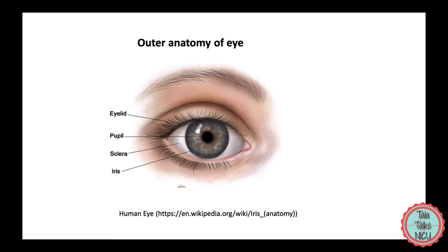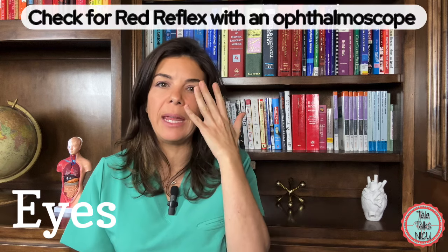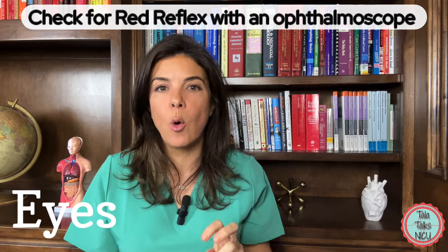Also examine the pupils — the little black dot area. Make sure they're round and small and that they react to light, meaning if you shine a flashlight on them the pupils will appropriately get smaller. If you look into the pupils with an ophthalmoscope, you should be able to see the red vessels at the back of the eye, at the retina.